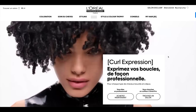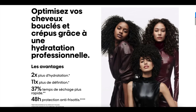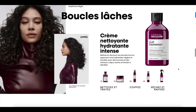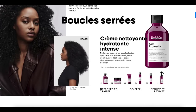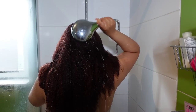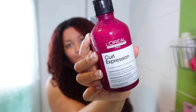L'Oreal came out with a full line for curly hair a while ago, but when they came out with this line I was pregnant with my second baby. The scent of these products is so strong — it threw me off so bad and gave me a headache. Keep in mind when you're pregnant you can get nausea over literally anything, so maybe that's why. The scent is not bad, but it's just very perfumey and that's not really my thing.